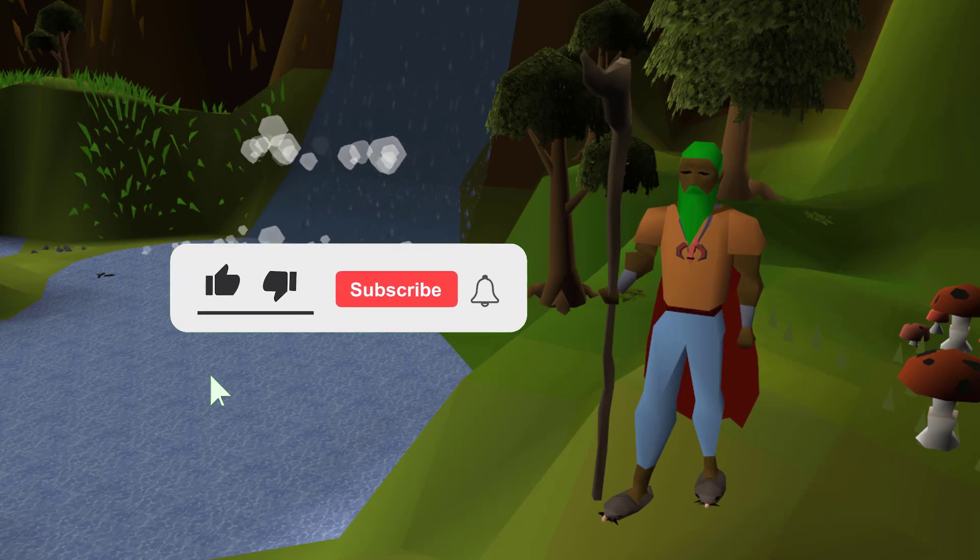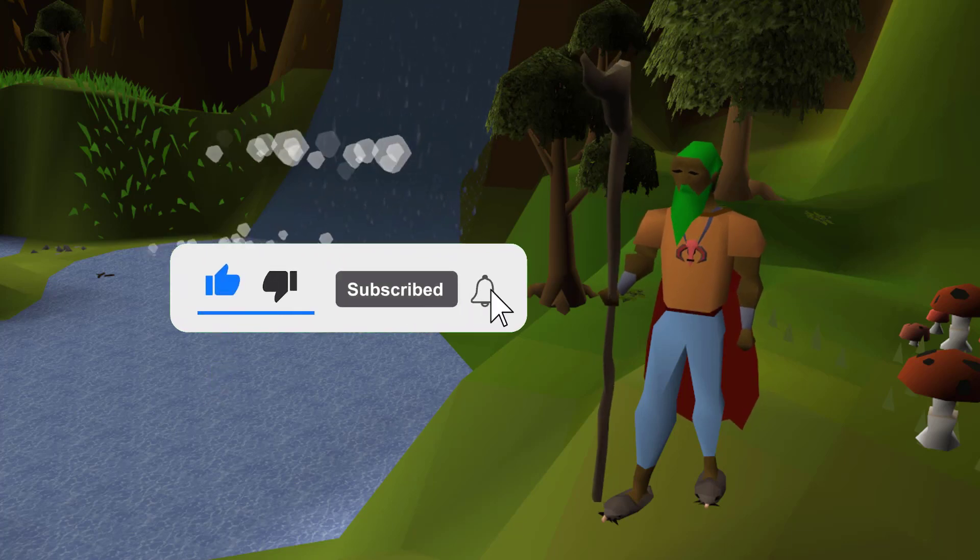If you've been enjoying the videos, consider subscribing. I'd really like to hit 100,000 so I unlocked the final tier of creator benefits.